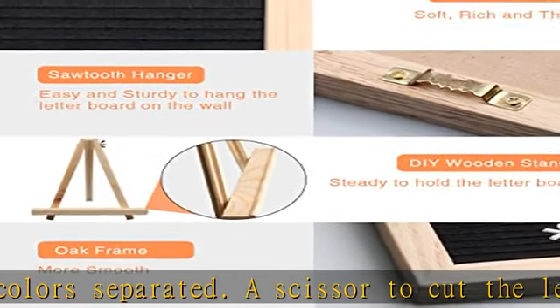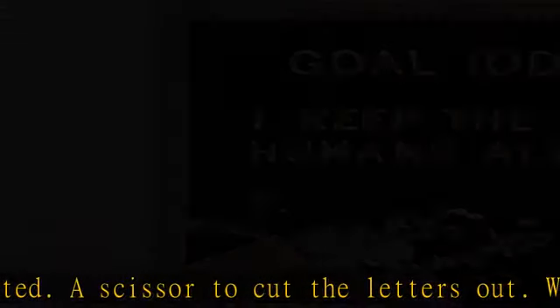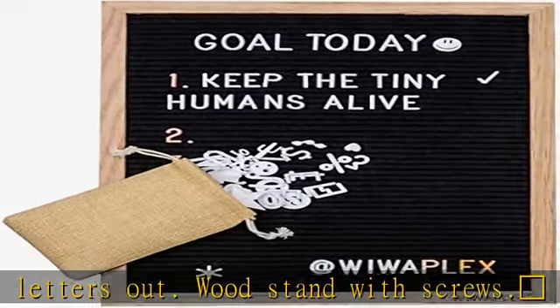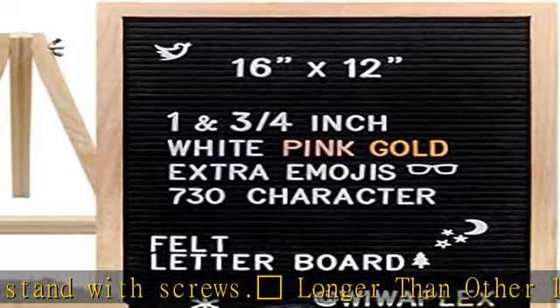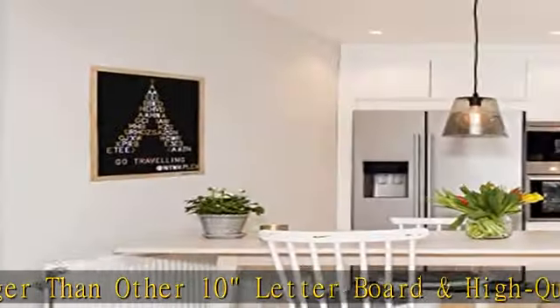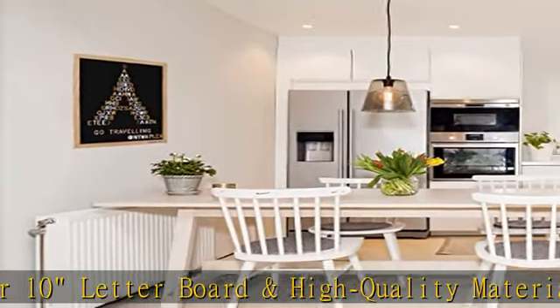Easy to use and display: a sturdy metal mounted hook on the back lets you easily hang the letter board on the wall, and removable wooden stands allow display on a shelf. It is great for advertising sign displays and product promotion advertising boards.